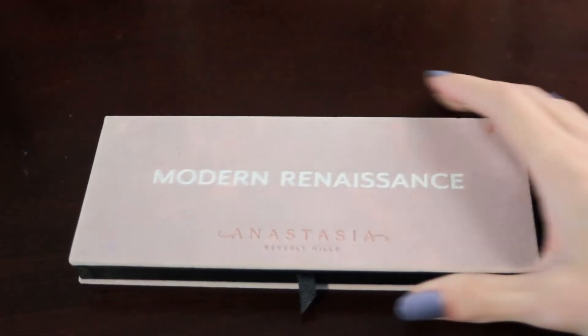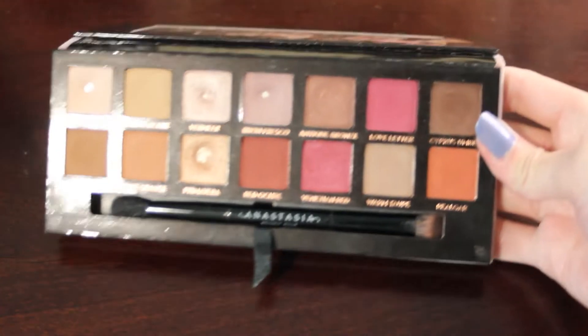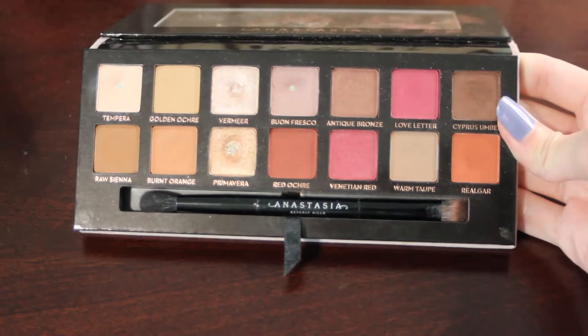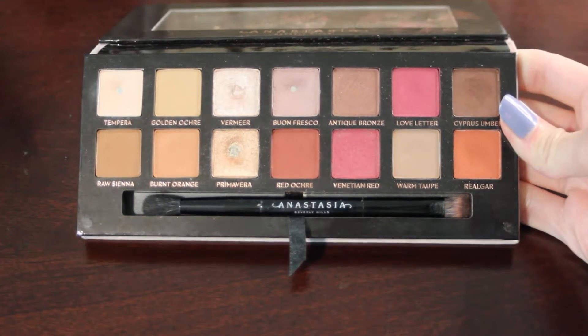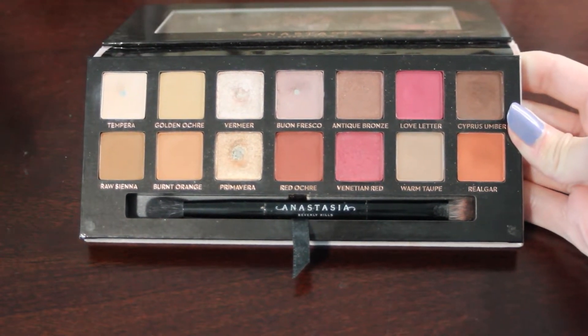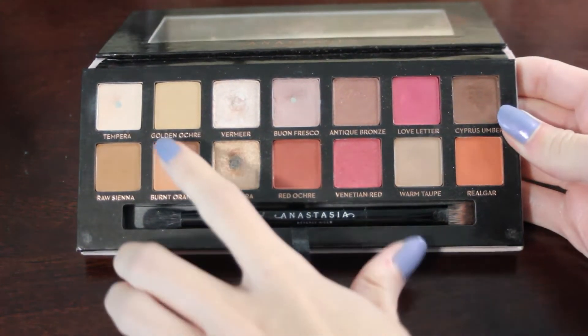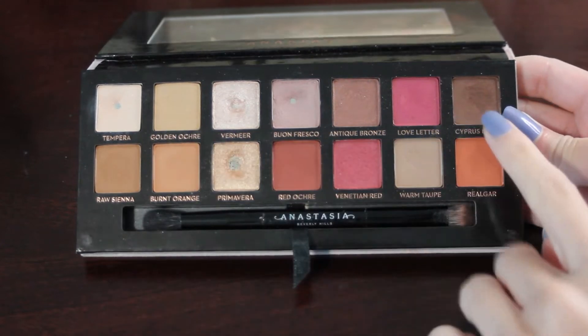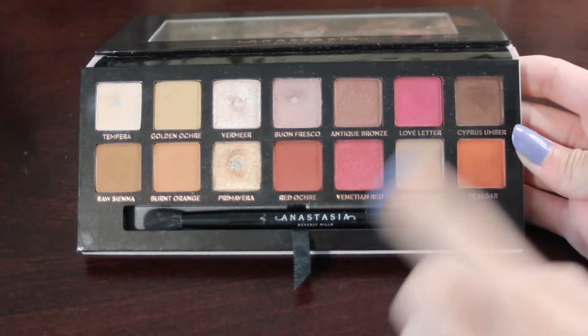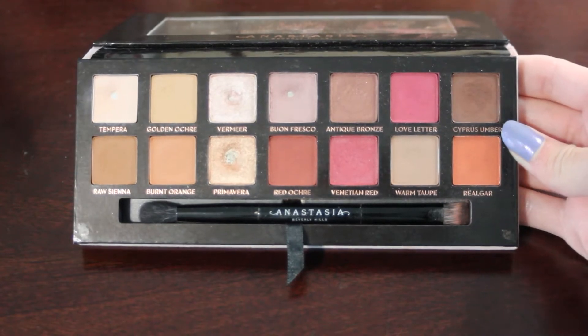We'll start with my Modern Renaissance palette — here is what this one looks like on the inside. I already have four pans in this palette, and by the end of 2022 I would like to add two more. That would be in the shades Golden Ochre and Cypress Umber. I think those are definitely both really doable goals.